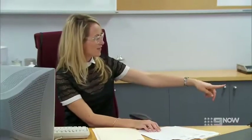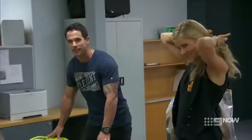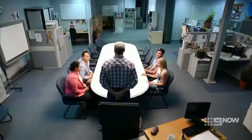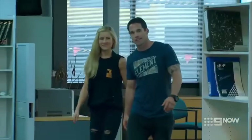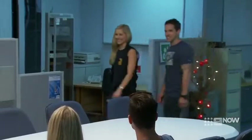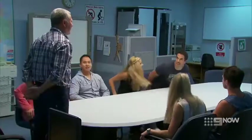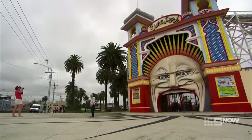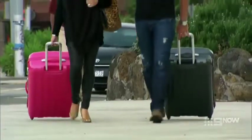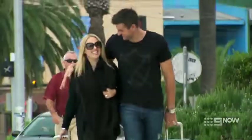Michael and Carlene are directed into the boardroom. Scotty welcomes them warmly. Carlene, Michael — come and sit down on this side, please. Welcome. How are you going? Take a seat, relax.